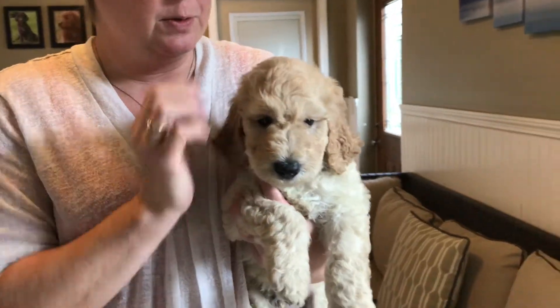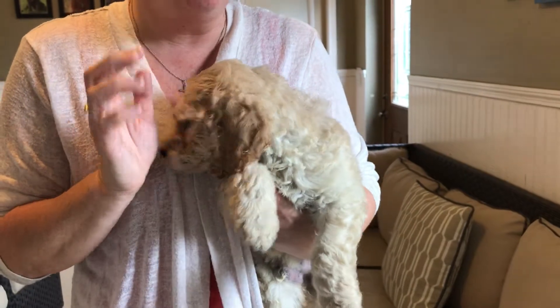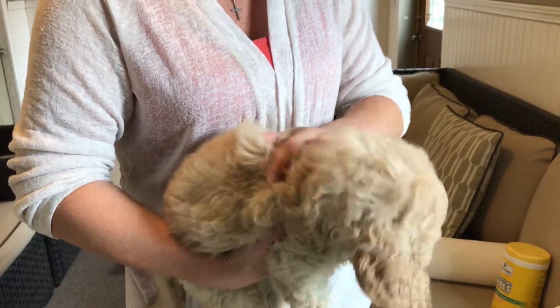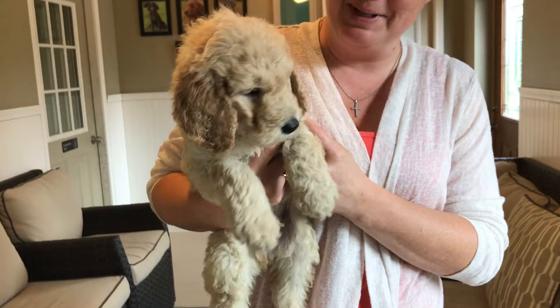Here we have the black male from June's litter. We painted his toenails black. He is gorgeous. He has the prettiest wavy coat out of the litter — just gorgeous, with a nice golden color and some ultra cream highlights through it. He's just beautiful.